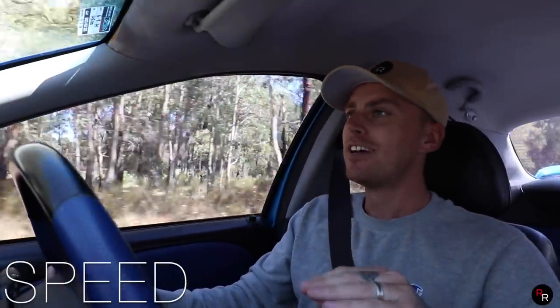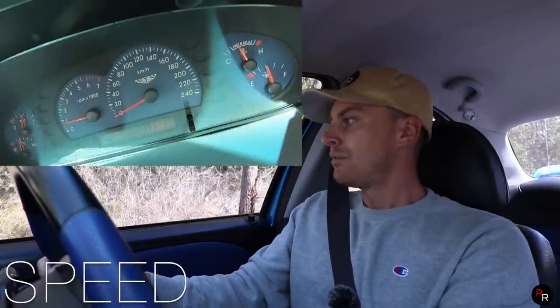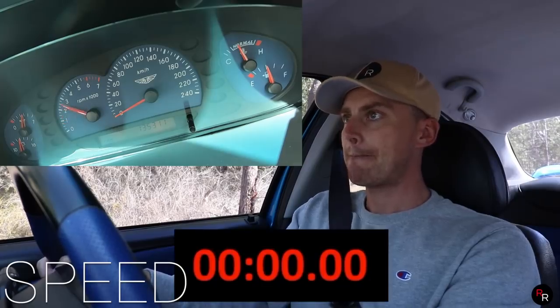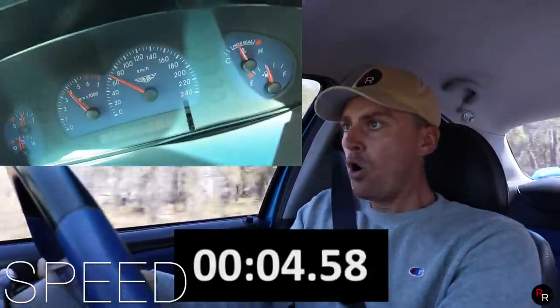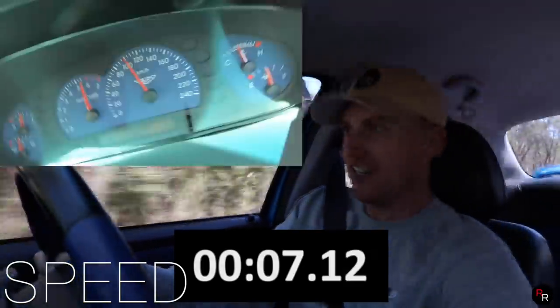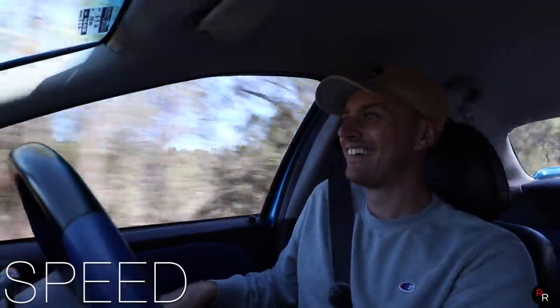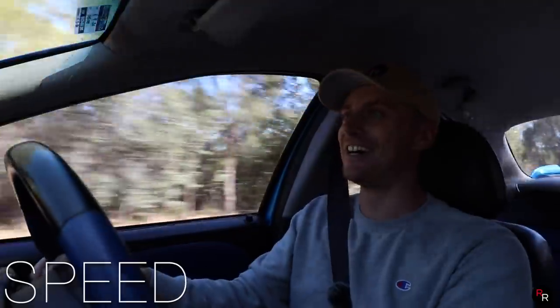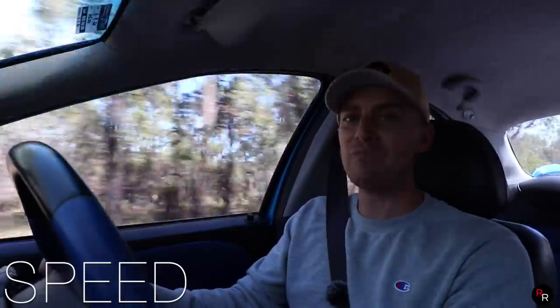Zero to a hundred impressions — this thing is claimed at 5.9 seconds, so let's just see how good we can get. Put this into first, preloaded a bit — and woo, a bit squirrely — a hundred! That was actually really impressive. I was surprised how quick that actually got up there. I would actually believe that's damn close to 5.9 seconds.